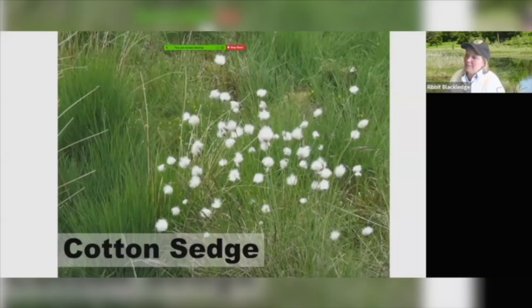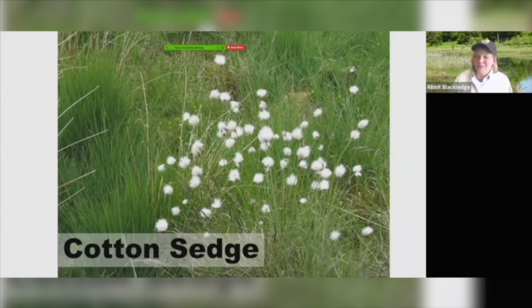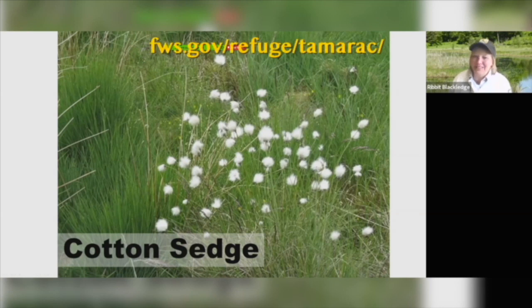One that I was kind of surprised to see is the cotton sedge. When it starts to bloom, you're just like, wow, what is that? It's got such a neat little cotton top to it. We do have this around the refuge in Minnesota, so you might see these little cotton balls all over the wetland and know you're into the cotton sedge.